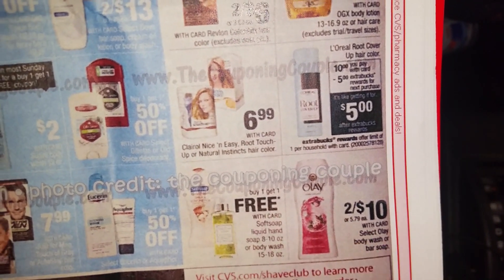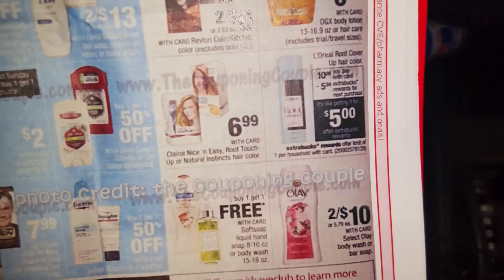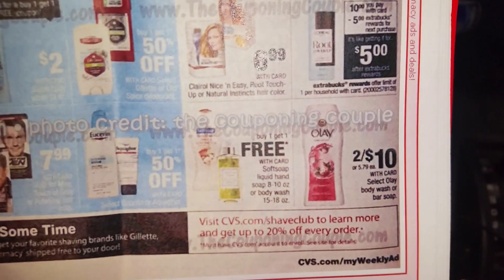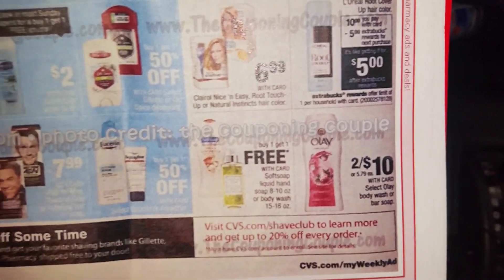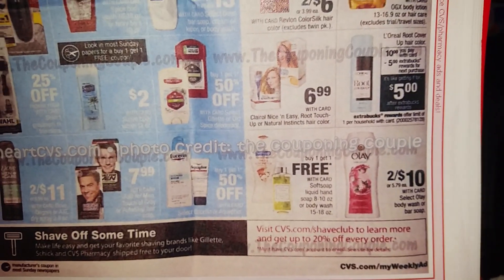The Olay is two for $10, and there is a $2 off coupon in the May 29th P&G, making it two for $8. Tammy, they got a deal for you — I know how much you love it no matter how much it costs.